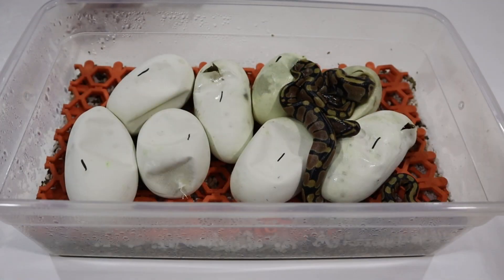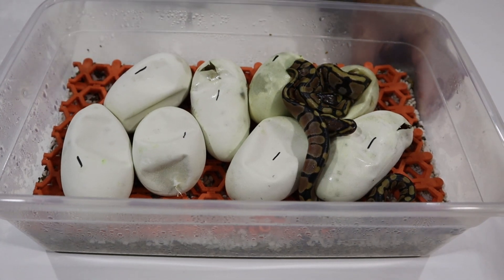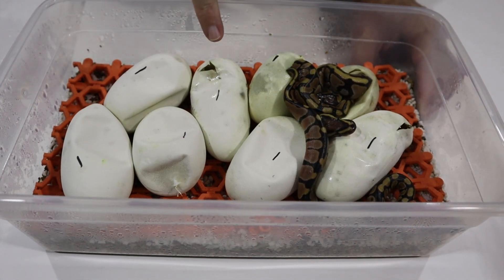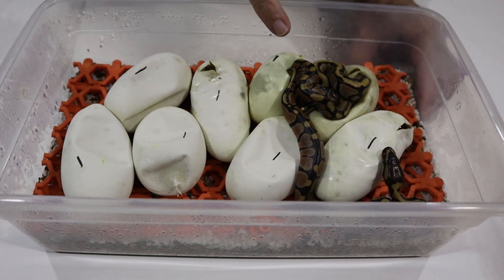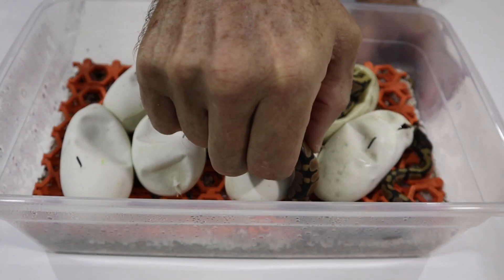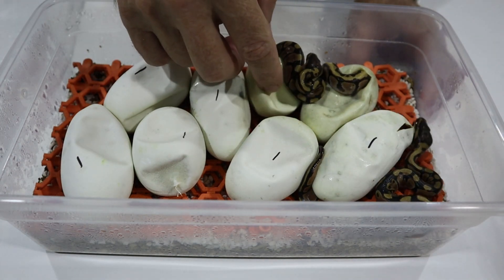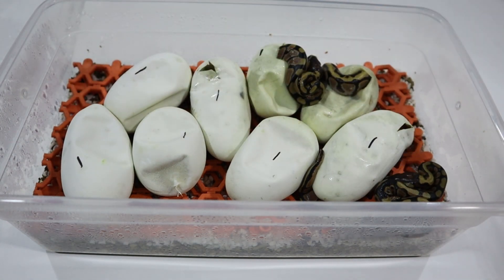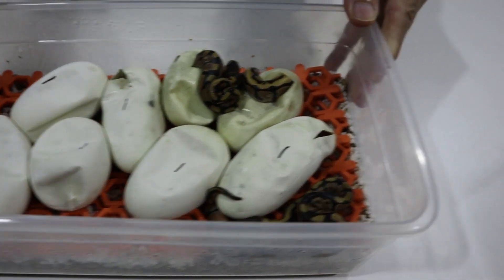Some of the others have started to pip, so we'll help these guys out a little bit. You can see one of the twins is already out and the other one is well on his way, so we'll leave that one — this one's almost out. Let's cut the others and see what we got.